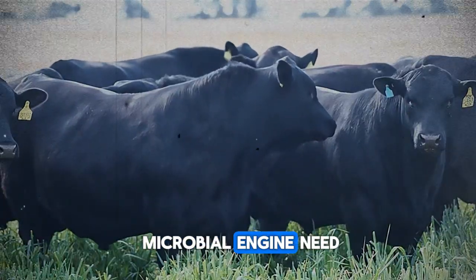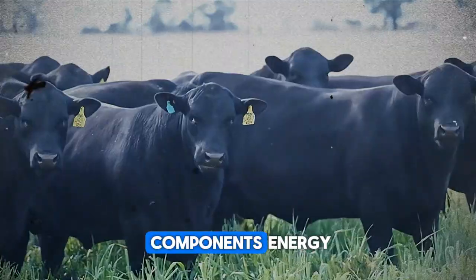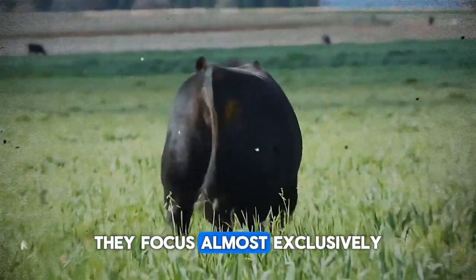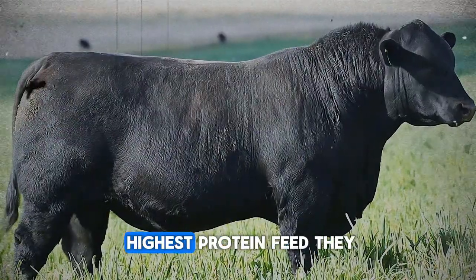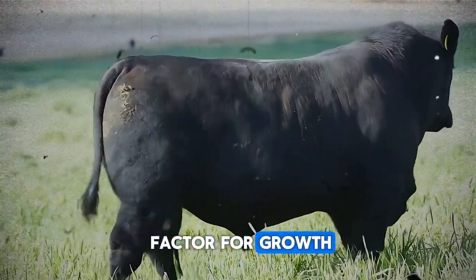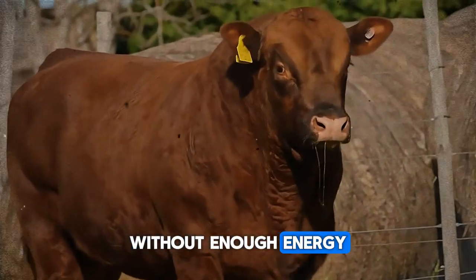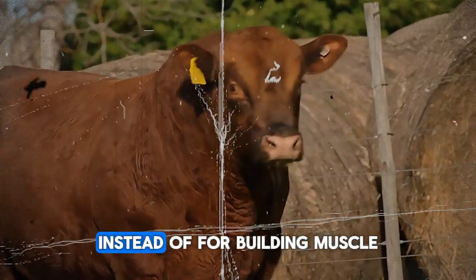What does this microbial engine need to run at full throttle? It needs a balanced diet, primarily focused on three components: energy, protein, and fiber. Here lies the most common and costly mistake many producers make — they focus almost exclusively on protein. But energy is the limiting factor for growth in most cattle diets. Protein provides the bricks, but energy provides the workers to lay those bricks. Without enough energy, that expensive protein is either wasted or used inefficiently for energy instead of building muscle.